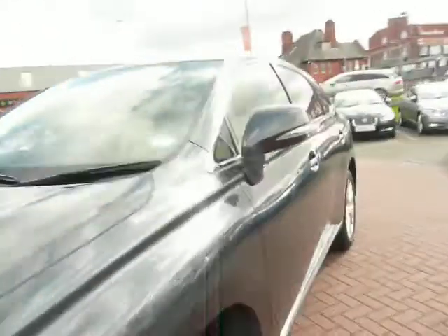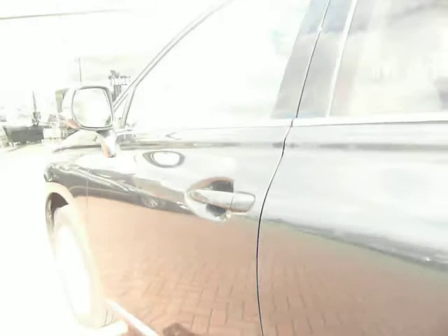On the rear near side door, there is a small ding, which I'm sure the ding man will do. Other than that, one or two little scratches need a polish, but nothing major.